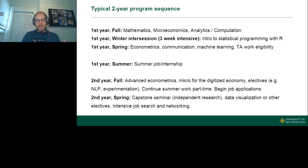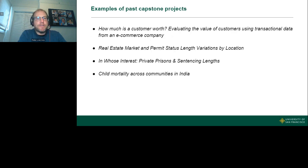Capstone project topics have included customer lifetime value analysis, real estate markets, sentencing lengths in private prisons, and child mortality across communities in India — really, you can work on anything that showcases your skills, communication, and visualizations. USF also offers an international and development economics master's program, which has been around about 15 years with an intensive data focus combined with an international perspective. MicroMasters SDS learners can earn up to eight credits towards the USF degree, saving approximately $10,000 in tuition. To receive the credits, you need to complete the proctored exam.